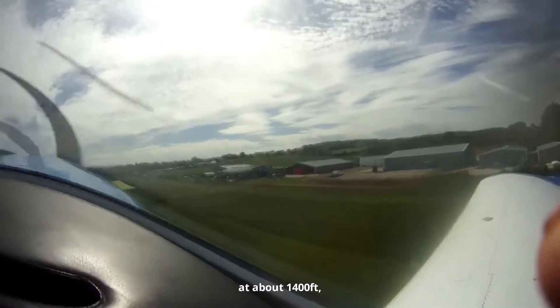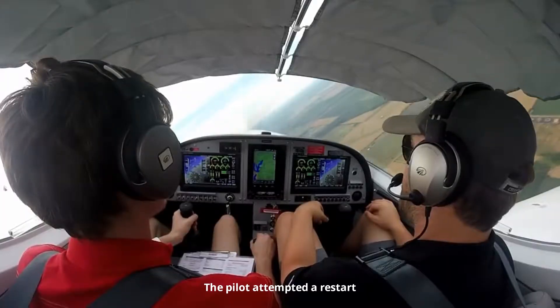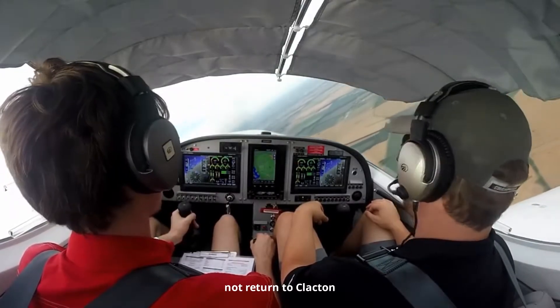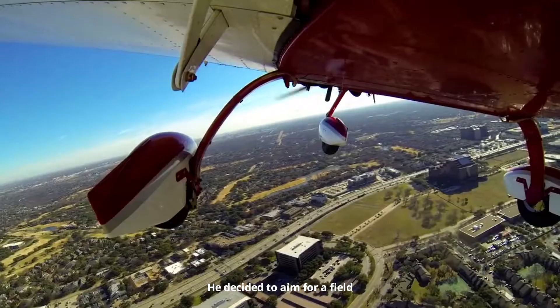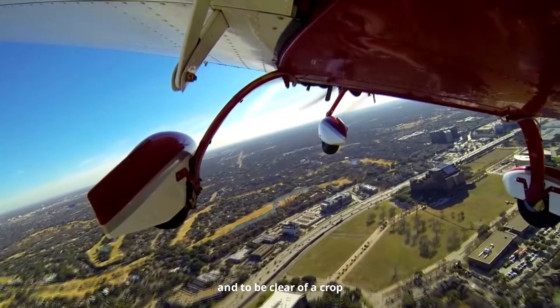At about 1,400 feet there was a loud clang from the engine and power was lost. The pilot attempted a restart but it was not successful. They immediately recognized that they could not return to Clacton. He decided to aim for a field which appeared to have the best surface and to be clear of a crop.